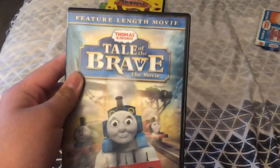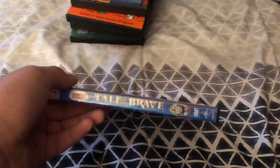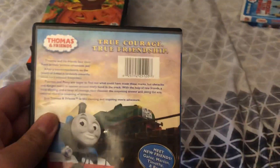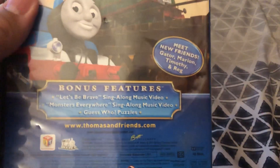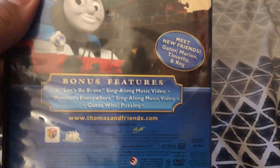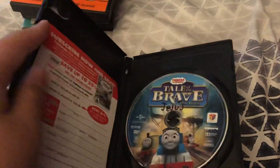Next up is Thomas Tale of the Brave - the movie. Here's the front, spine, profile picture of Thomas, and the back. True Courage, True Friendship - meet new friends Gator, Marion, Timothy, and Red. Bonus features are Let's Be Brave sing-along music video and Guess Who Puzzles. Runtime is 62 minutes. Here is the disc.